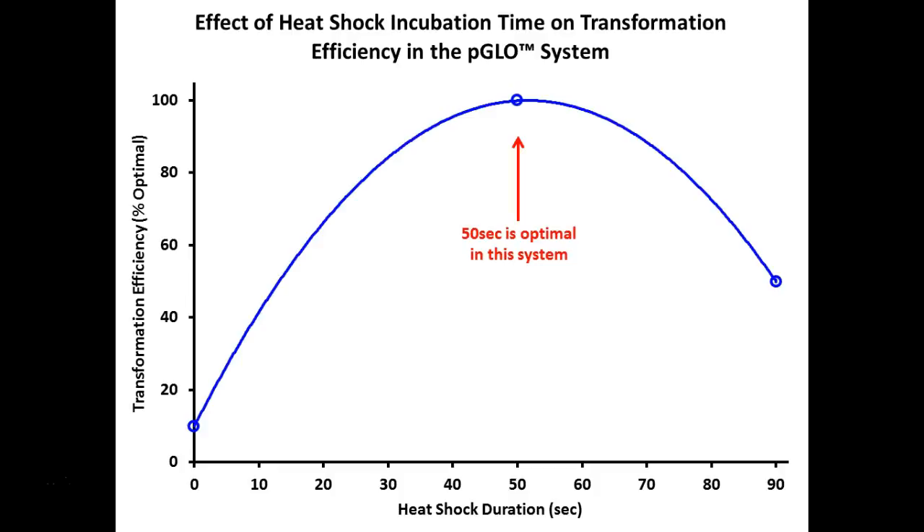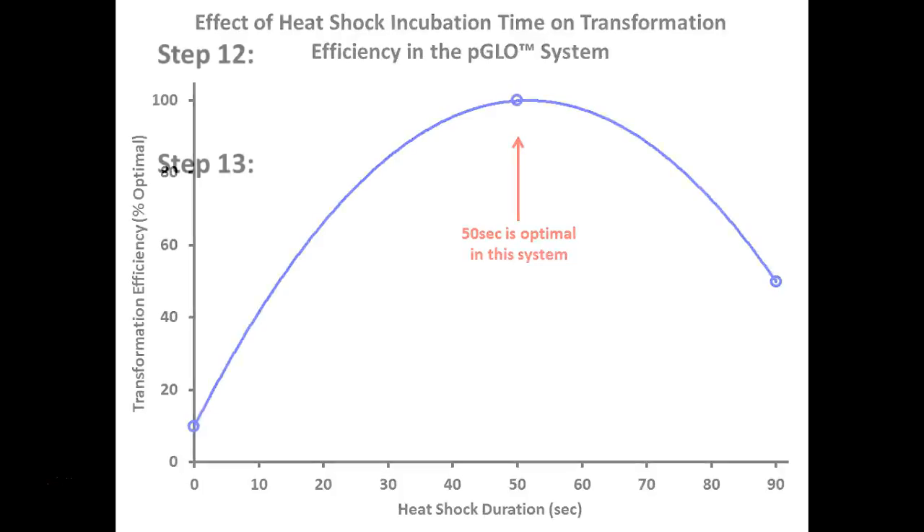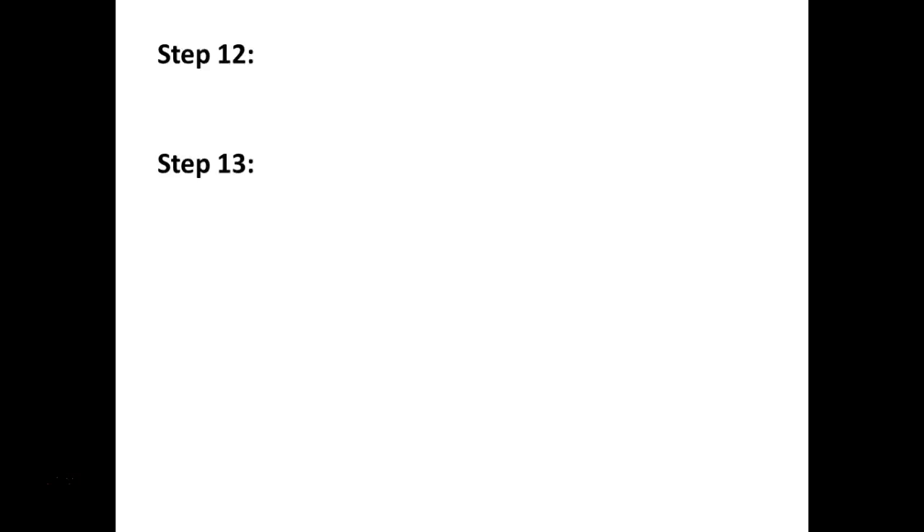Why are we going from the ice bath to the warm water bath back to the ice bath? To make them more permeable — we're going to shock them, doing what's called heat shock. Like jumping into a swimming pool and then into a hot tub and back — we're purposely stressing them and making them more permeable so they'll take up the DNA. This has been worked out: for this system the optimum is 50 seconds. Anything less and not as much transformation happens; go too long and the transformation rate also drops off. The magic sweet spot is 50 seconds. Do not walk away.